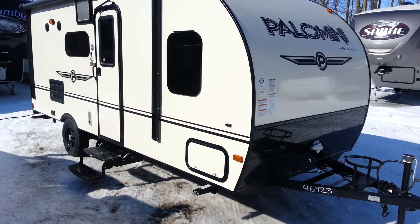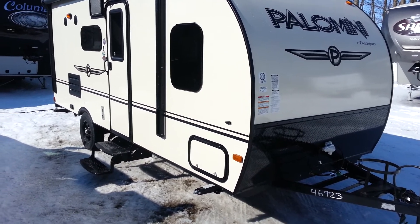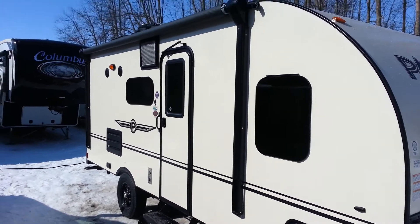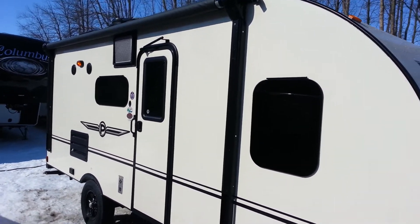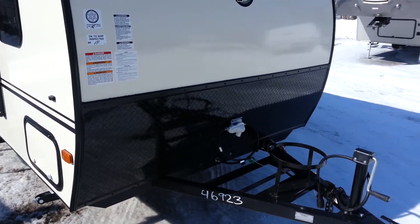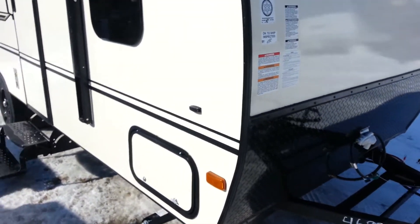This particular one was ordered with the elite package, so it's got the frameless windows on the outside. It does have a power awning with built-in LED lights. You've got front diamond plate, which prevents stone chips when you're traveling down the road. There is a pass-through storage compartment here, and you can see it's got LED lights in there.